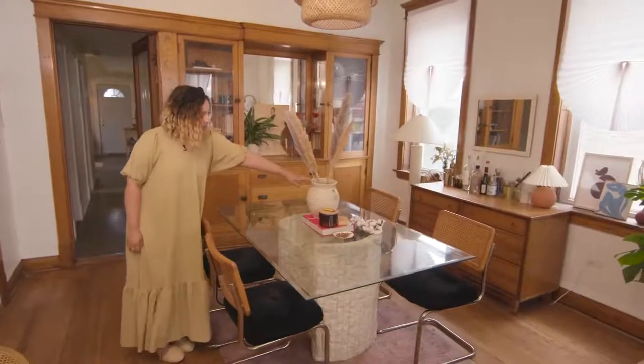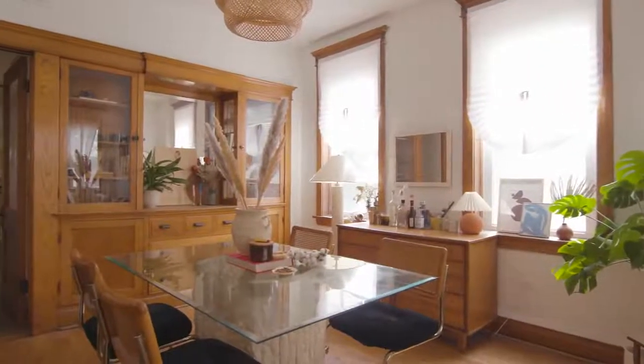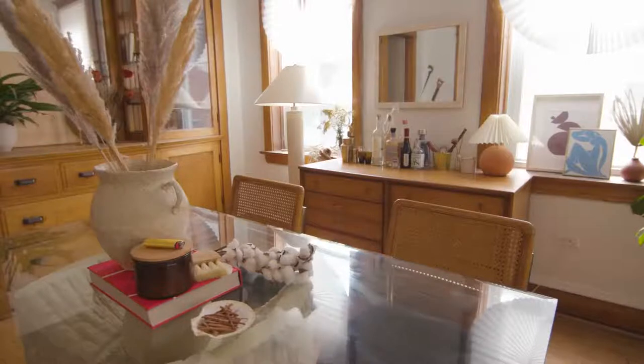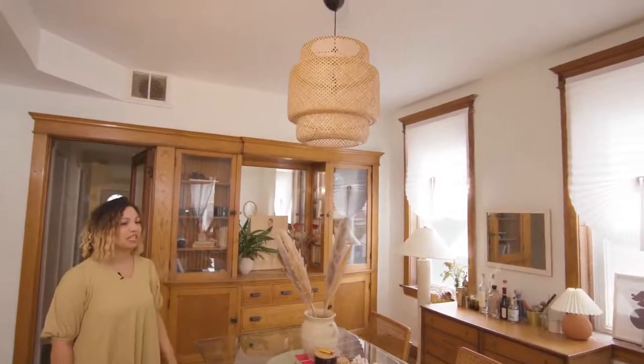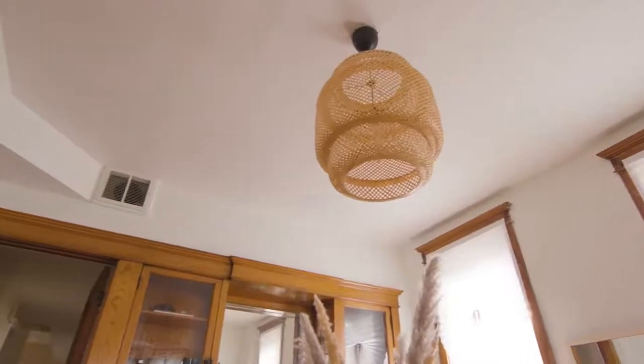On the table we have this really beautiful pottery piece from DTK Ceramics. He's a really awesome ceramicist who's done big installations around the city — definitely worth checking out. I don't know if we were supposed to do this because we rent, but this light fixture is from Ikea, and Derek is really good with wiring so he installed it for us.